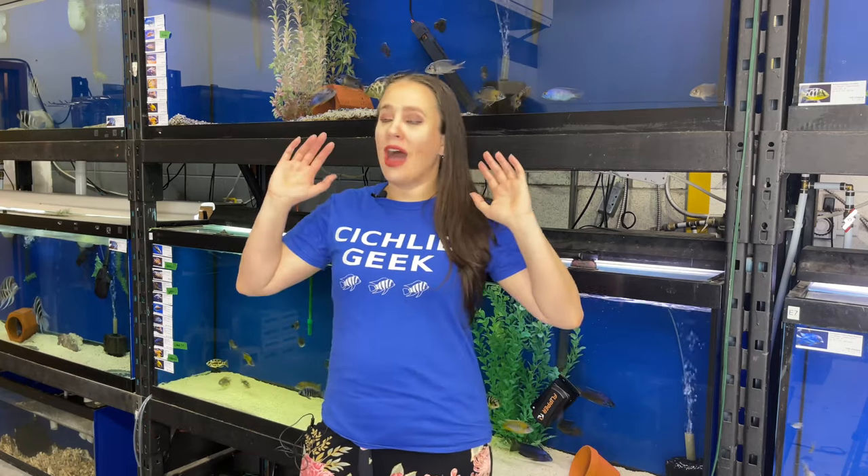Hi everybody, Rochelle here from Quebec Cichlidae. Today I'm going to show you all of my new fish. They're out of quarantine, they're ready to sell, they're ready in the shop. They're happy, they're healthy. I got fish from Lakes Malawi and Tanganyika, as well as some cute little Synodontis to show you. So stay tuned, you don't want to miss this video.